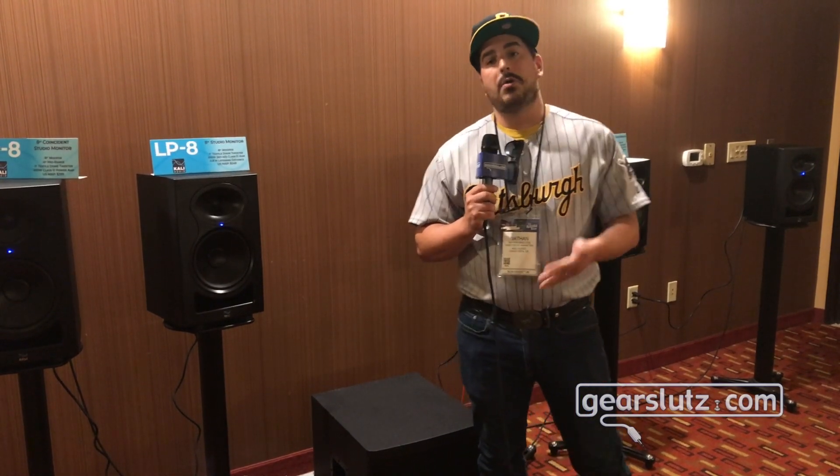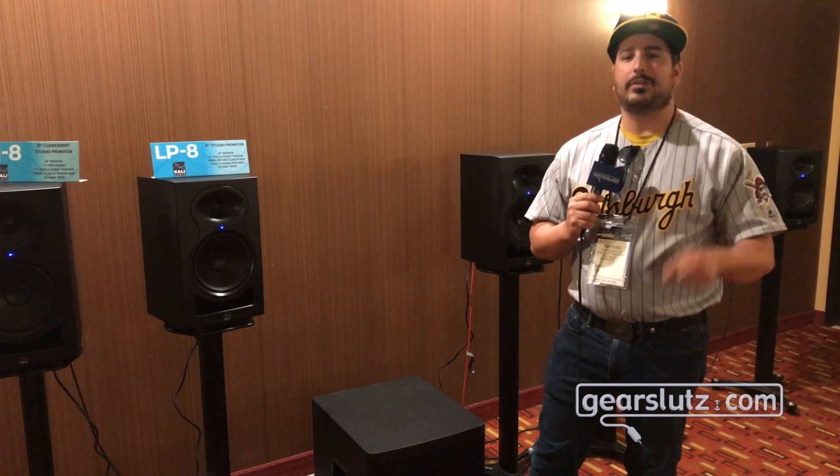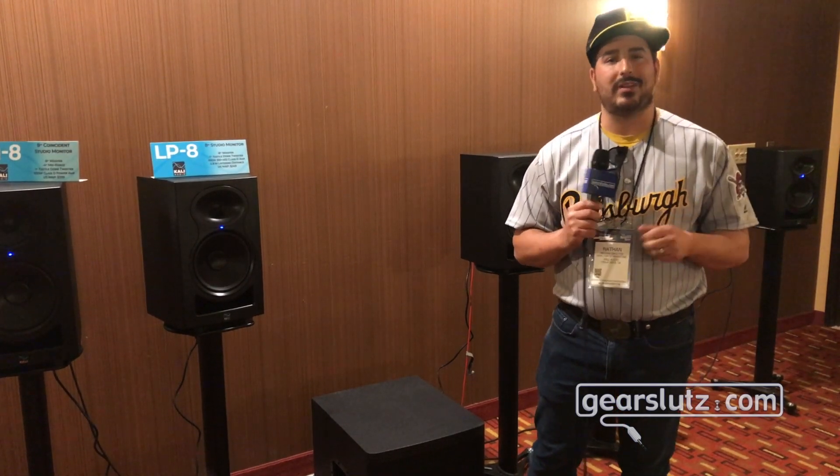Right now, as far as we know, this is the most powerful studio subwoofer for under $1,000 on the marketplace right now.